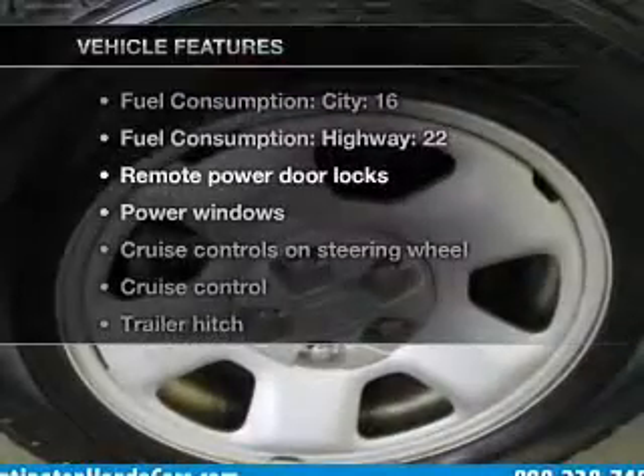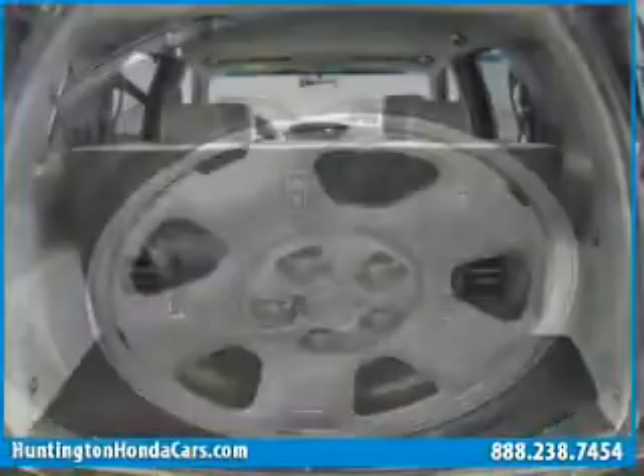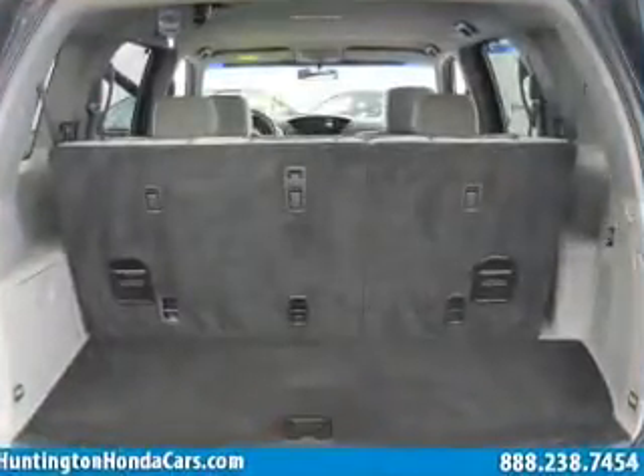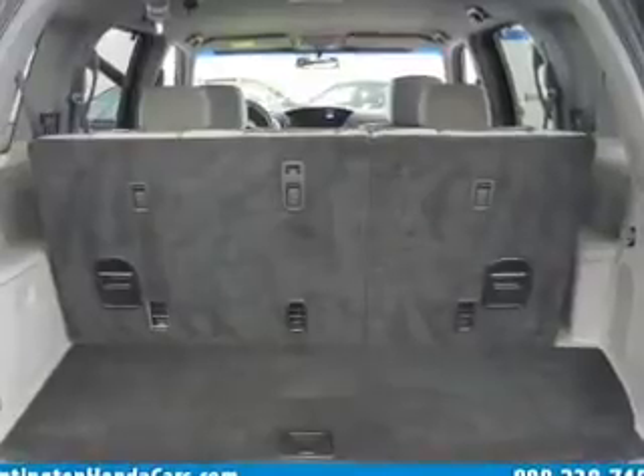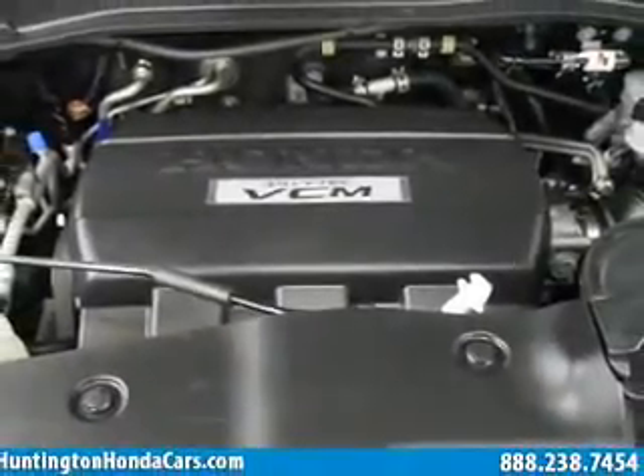Plus enjoy these notable features included with this vehicle: air conditioning, power door locks, power windows, power steering, cruise control, power mirrors, and AM FM stereo with a CD player. Call today to schedule a test drive.